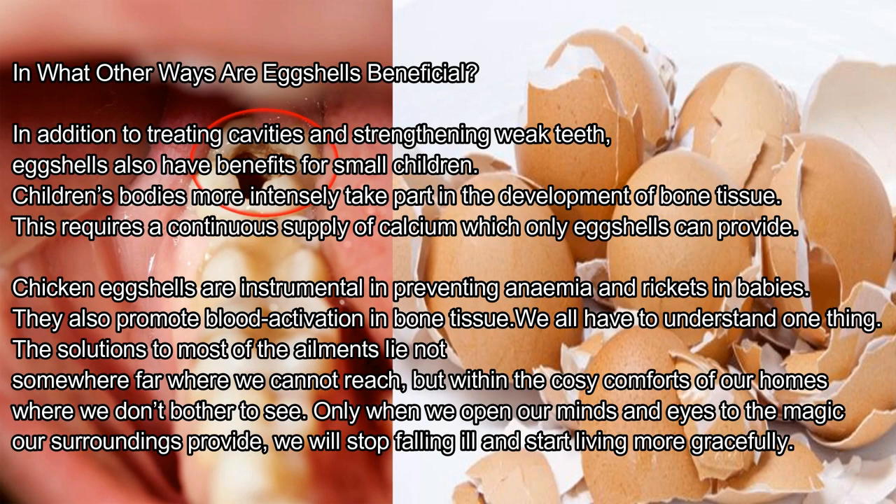In what other ways are eggshells beneficial? In addition to treating cavities and strengthening weak teeth, eggshells also have benefits for small children. Children's bodies more intensely take part in the development of bone tissue, requiring a continuous supply of calcium which eggshells can provide. Chicken eggshells are instrumental in preventing anemia and rickets in babies, and they also promote blood activation and bone tissue. The solutions to most ailments lie not somewhere far, but within the comforts of our homes. Only when we open our minds and eyes to the magic our surroundings provide will we stop falling ill and start living more gracefully.